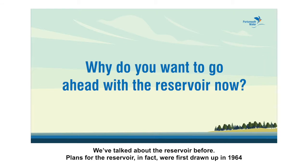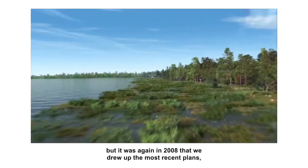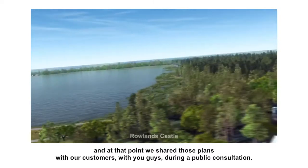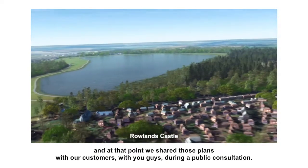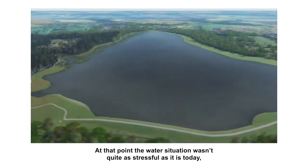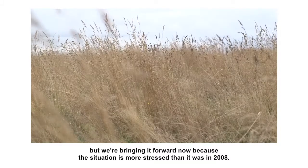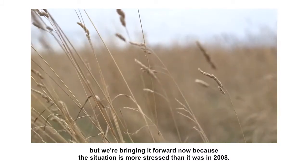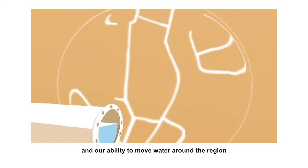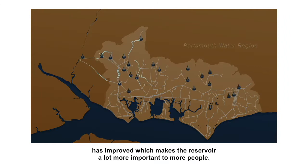We've talked about the reservoir before. Plans for the reservoir, in fact, were first drawn up in 1964. But it was again in 2008 that we drew up the most recent plans. At that point, we shared those plans with our customers during a public consultation. At that point, the water situation wasn't quite as stressful as it is today, so it didn't go forward. But we're bringing it forward now because the situation is more stressed than it was in 2008. Also, the regional understanding of the water situation and our ability to move water around the region has improved, which makes the reservoir a lot more important to more people.